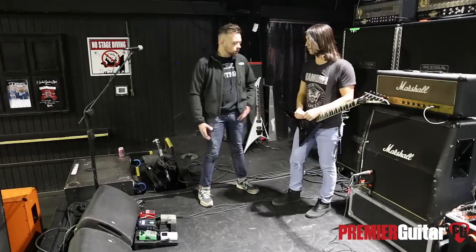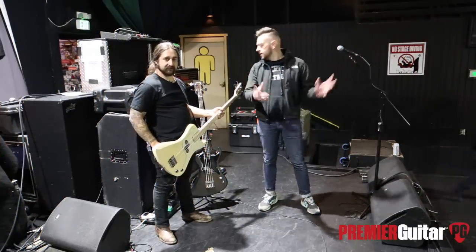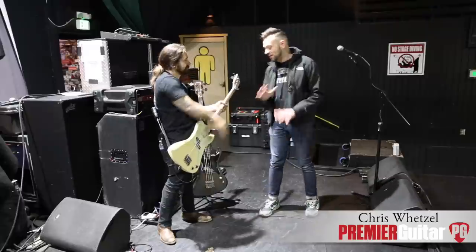Lean and mean. I love it. We'll talk to the rest of the guys in the band. Cool, so excited for the show. Thanks. Right on. Alright, now we're on the other side of the stage over here with Chris Wetzel. Chris, my homie. What's up, dude?